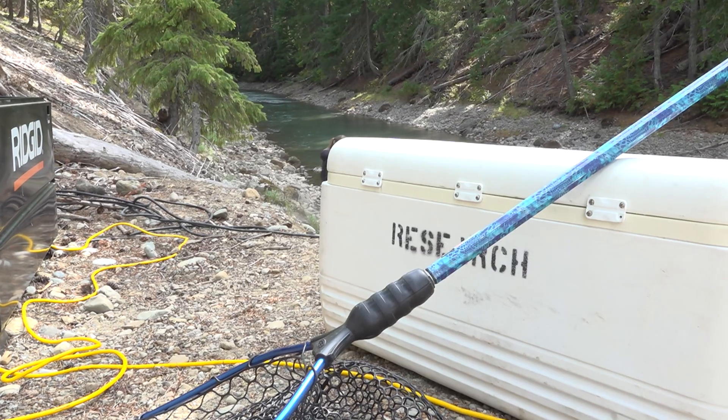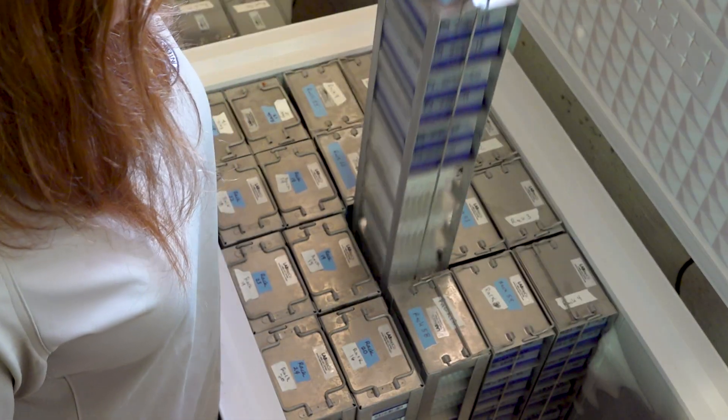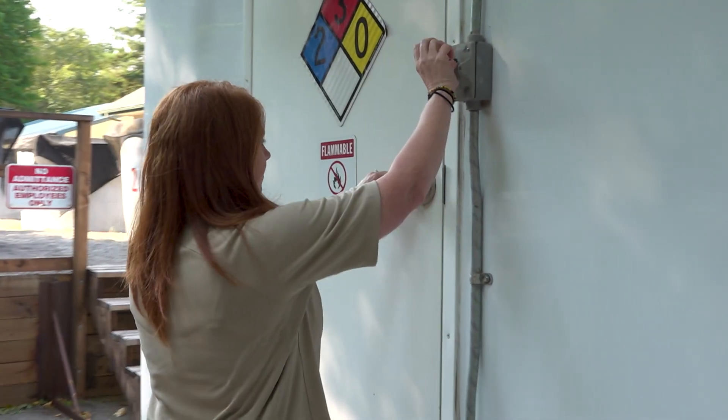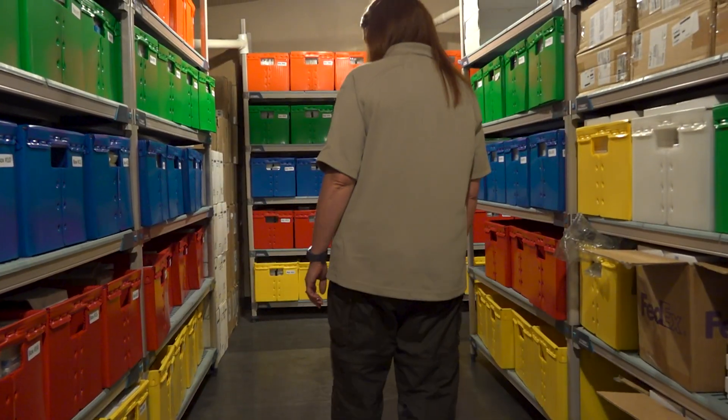Some of the limitations and challenges for creating a genetic baseline is being able to maintain it. We have genetic samples, both tissue archived as well as DNA. The DNA we have in freezers going back to when the lab started — almost 20 years. At some point we might run out of freezer space, but for now we just keep saving, especially with the bull trout, because Abernathy is a designated conservation repository for bull trout samples. We also have the tissue archived in storage in a flame-proof building.